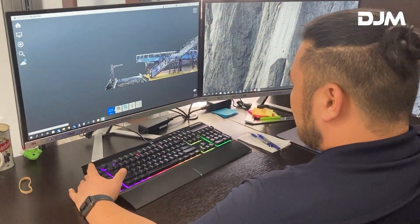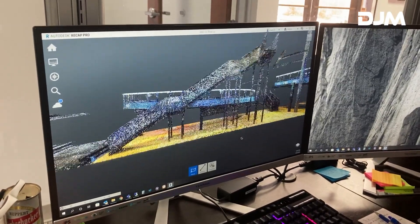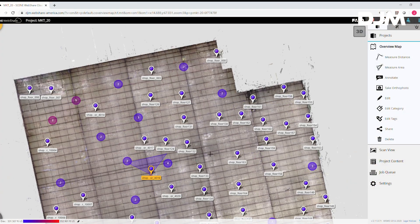Laser scanning provides a cost-effective way to capture the conditions of your site without the inaccuracies of traditional measurement methods. Scanning also enables better coordination.